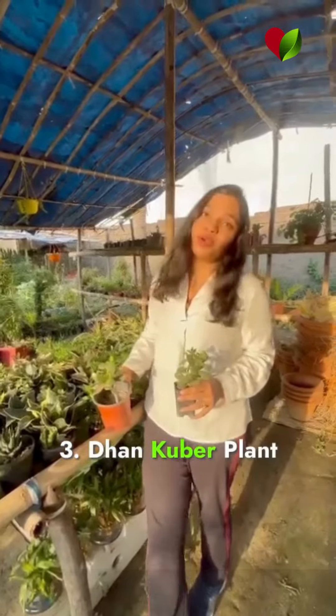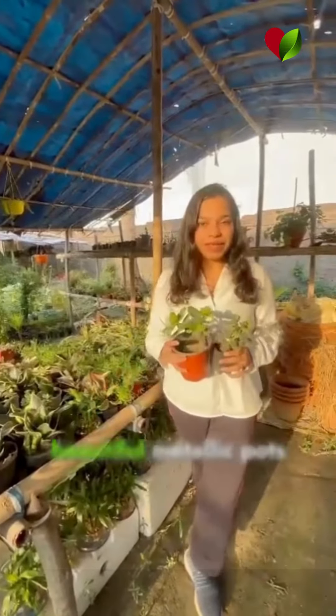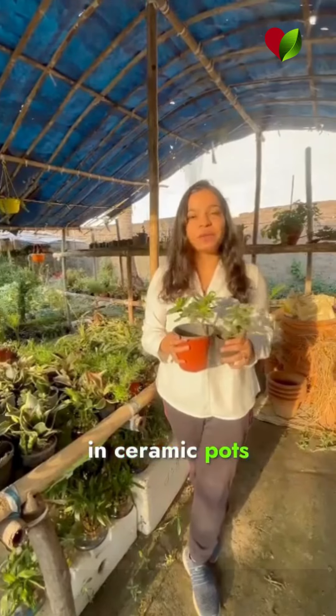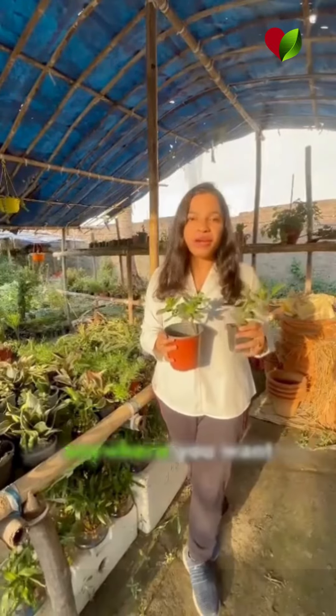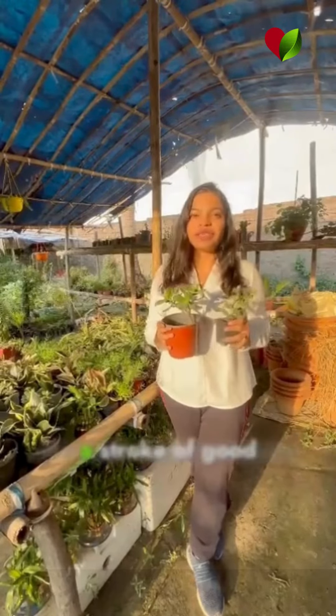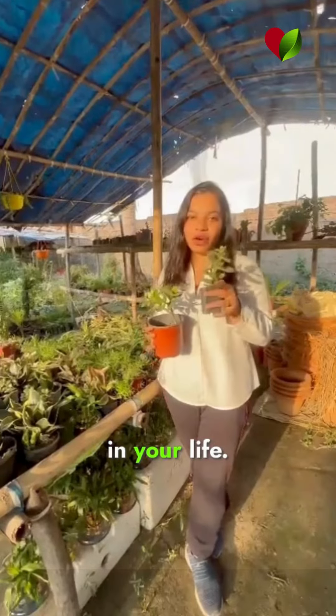The beautiful Dhan Kubir plant. You can place them in beautiful metallic pots, you can place them in ceramic pots, you can place them in your living room, your bedroom, anywhere you want. Just having this plant in your space ensures a stroke of good luck, good fortune, and everything auspicious in your life.